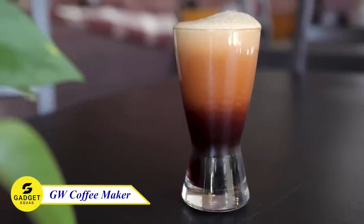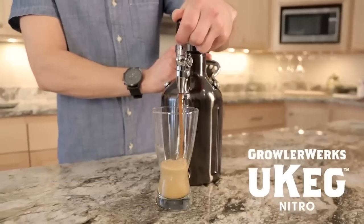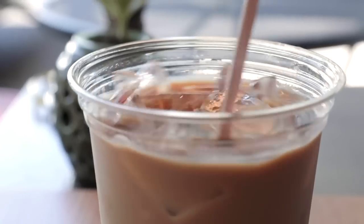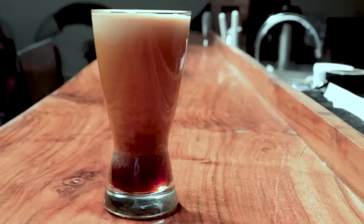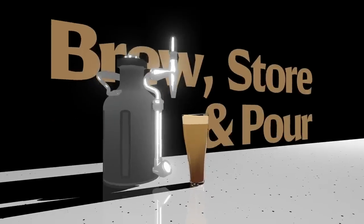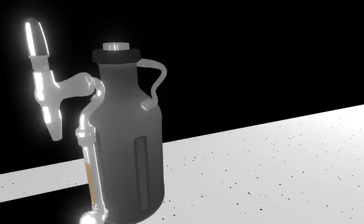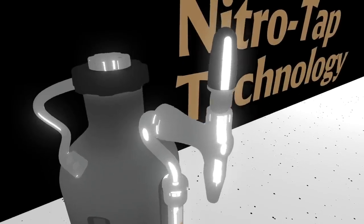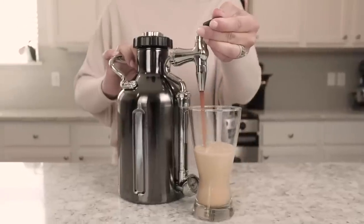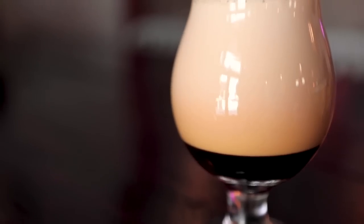Hey coffee lovers, you won't want to miss this — the Growler Works Cold Coffee Maker, the perfect coffee maker for your special day. This innovative coffee maker combines style and functionality, allowing you to brew, store, and dispense your favorite cold brew coffee. It keeps your coffee fresh and flavorful, while the nitro infusion system creates a smooth and creamy texture. With its durable construction and sleek design, it's the ideal companion for coffee lovers.